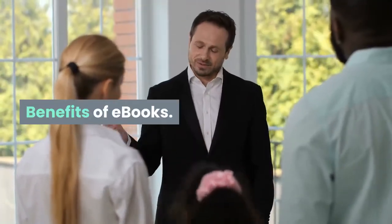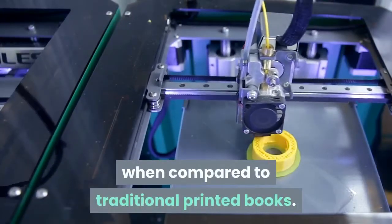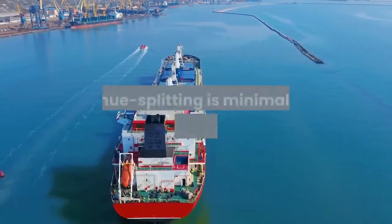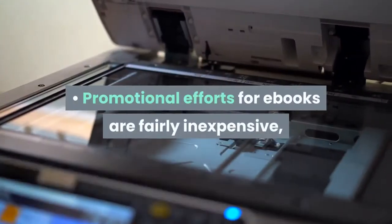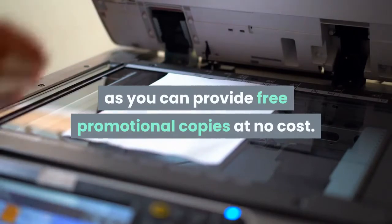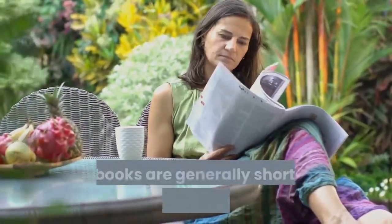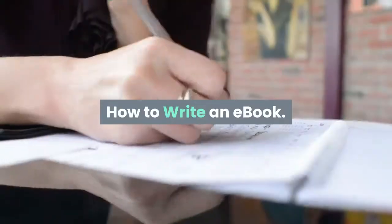E-books come with many benefits when compared to traditional printed books. Publishing costs are significantly reduced, revenue splitting is minimal, and there are no shipping costs. Promotional efforts for e-books are fairly inexpensive, as you can provide free promotional copies at no cost. The production process is also very streamlined, as e-books are generally shorter in length than printed publications.